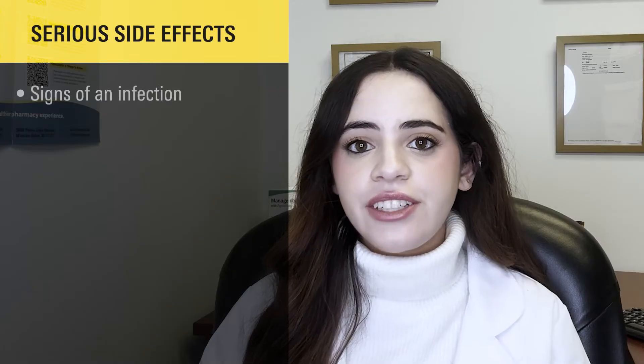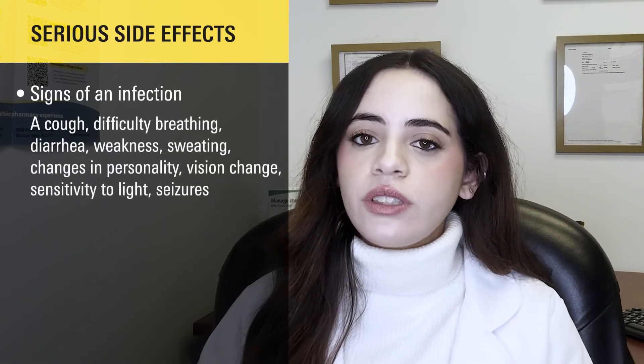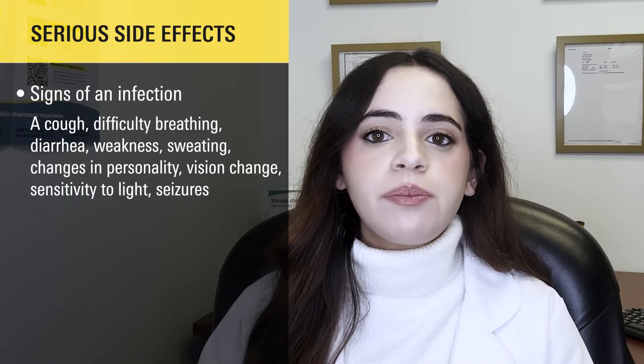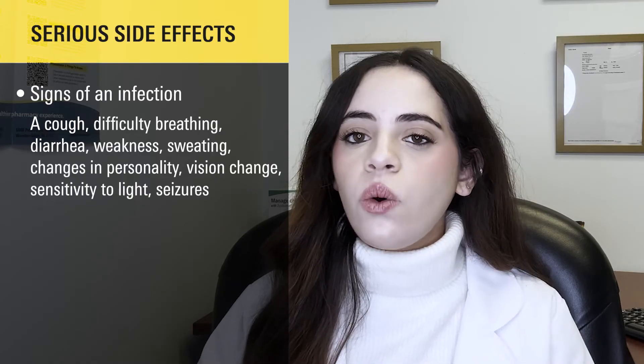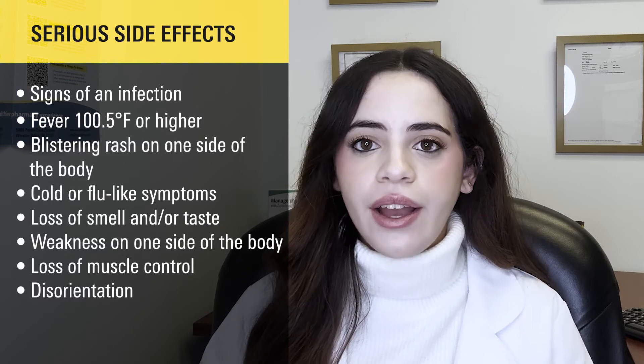What are the serious side effects of this medication? Some serious side effects of mycophenolate that you should be aware of include signs of a serious infection, including symptoms such as cough, difficulty breathing, diarrhea, weakness, sweating, changes in personality, changes in vision, sensitivity to light, or seizures, or having a fever of at least 100.5 degrees Fahrenheit or higher.